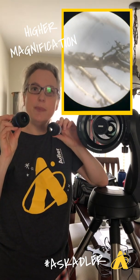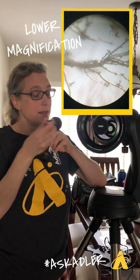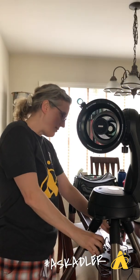The eyepiece is where you put your eye, and depending on the magnification you want, you would change out your eyepiece. Magnification is not inherent to a telescope — it depends on the eyepiece you actually look through. I've got a couple of pictures showing slightly lower and slightly higher magnification using this telescope and these eyepieces, pointed out the window of my house.